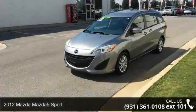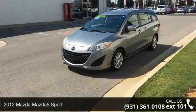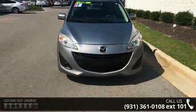Arrive in style with this 2012 Mazda Mazda 5 Sport. If you are looking for an automobile with great features, look no further.